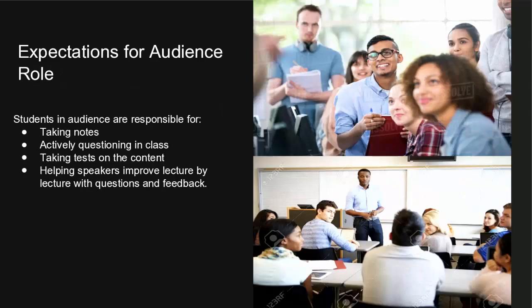The audience, by contract, has special requirements as well. They've got to take notes because they're going to be taking a test. They're responsible for actively questioning — each student is required, for example, to ask one question per presentation. They take tests on the content. In this way, they actually help the speakers to improve lecture by lecture, because they're constantly asking more questions, making it clear what isn't important or clear to them and what is.